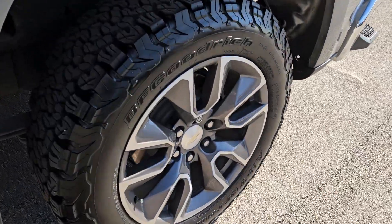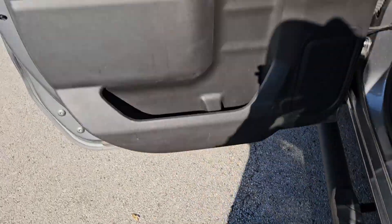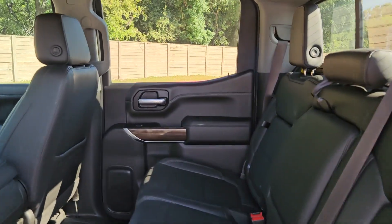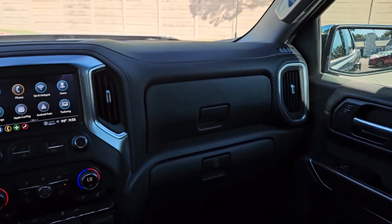These are just some of the great options this vehicle comes with: heated steering wheel, keyless entry, heated driver's seat, satellite radio, keyless start, heated mirrors, remote engine start, backup camera, Bluetooth connection, and Wi-Fi hotspot.